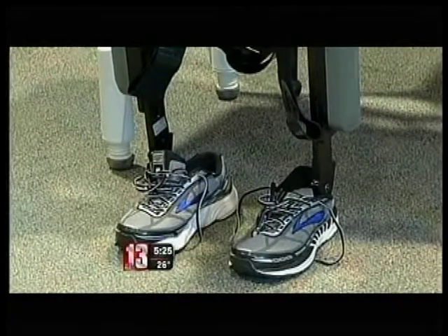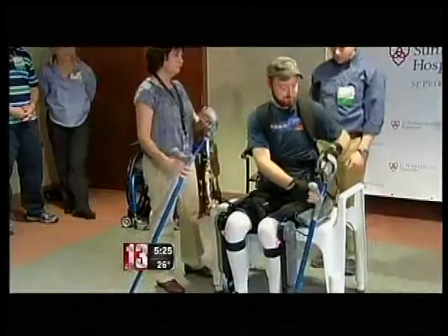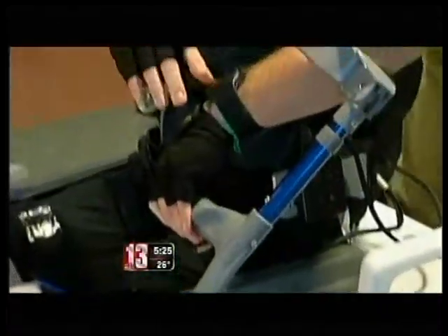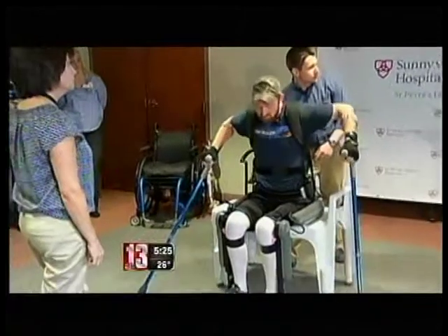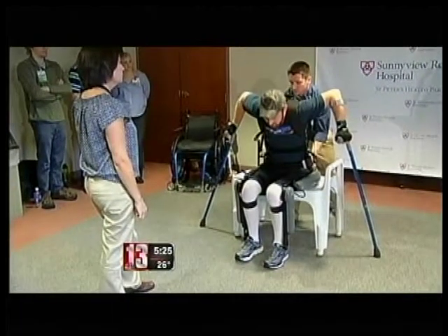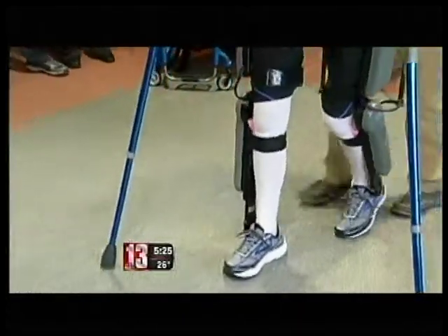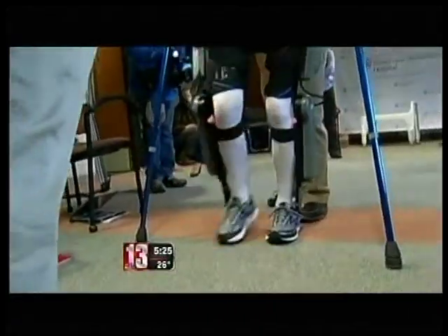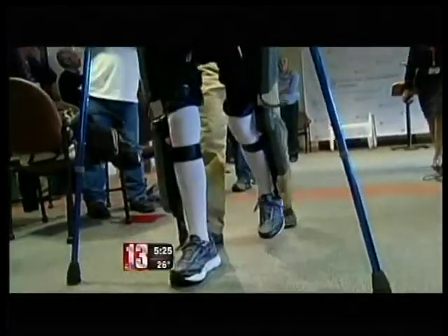I was nervous the first time. I didn't know what to expect. The wearable computer-based system has motorized legs, powering Justin's knees and hip movements. Sensors in the system respond to subtle movements Justin makes with the trunk of his body to help him move forward. Amazing how much this helps balance me. I felt more normal than with the braces or anything that I've done since I fell, which is a good feeling.